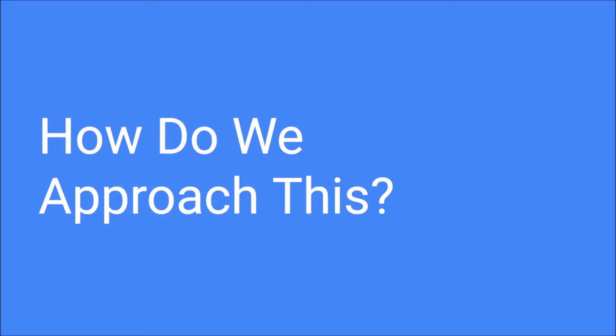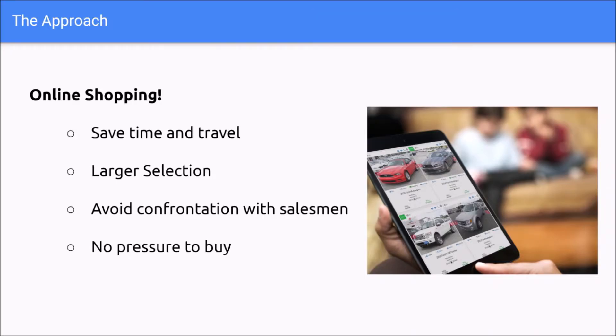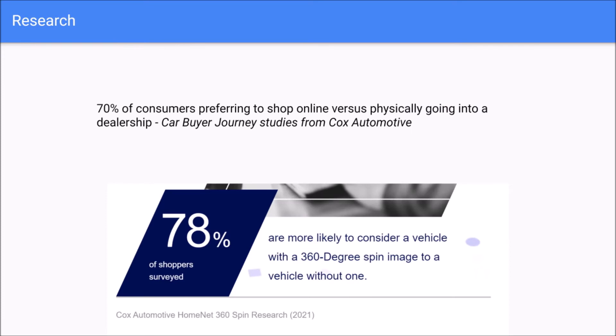But how do we approach this? With online shopping, of course. You can save time, avoid competition with pushy salespeople, and there's no pressure to buy. According to car buyer journey studies from Cox Automotive, 70% of consumers prefer to shop online versus physically. Also, 78% of shoppers are more likely to consider a vehicle with a 360-degree spin image versus one without.